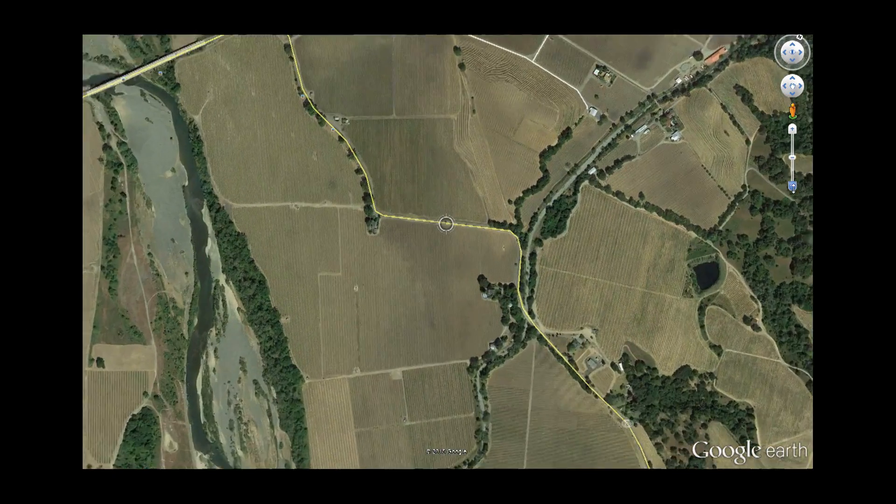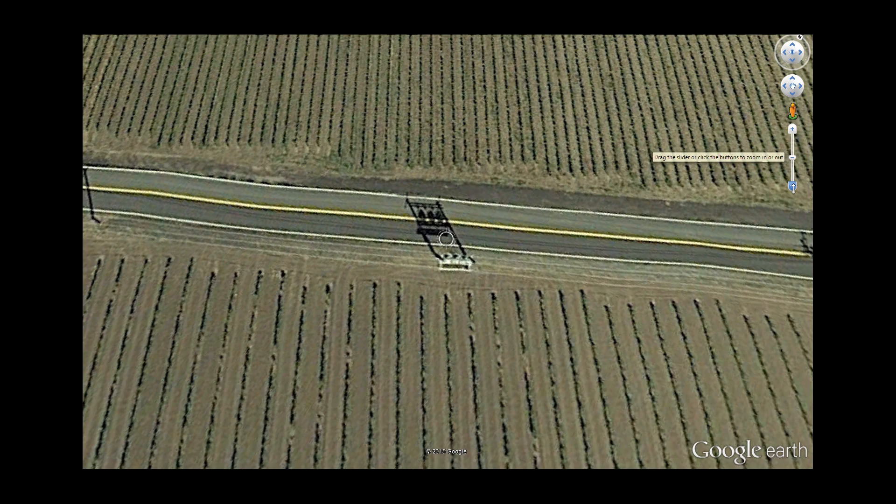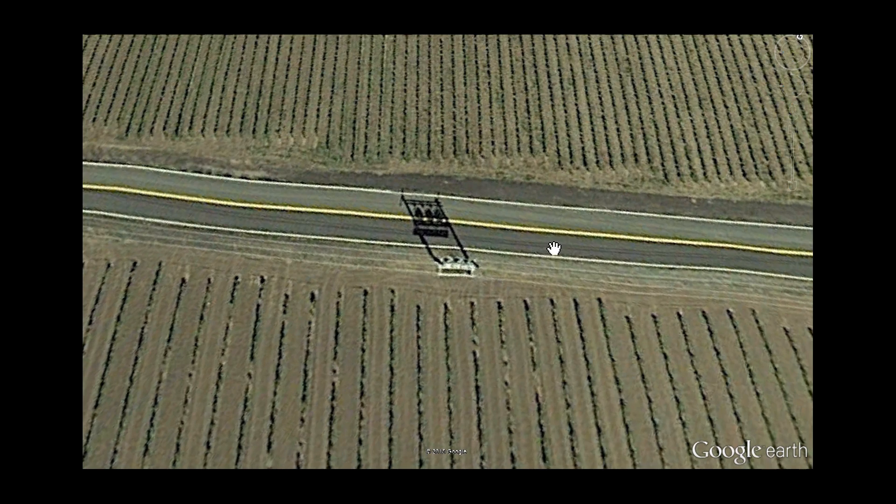The real-time sensing is combined with location information collected from the onboard GPS to help pinpoint issues and direct repair crews.